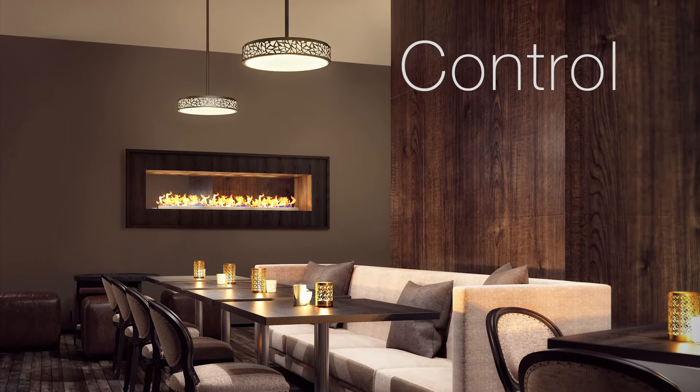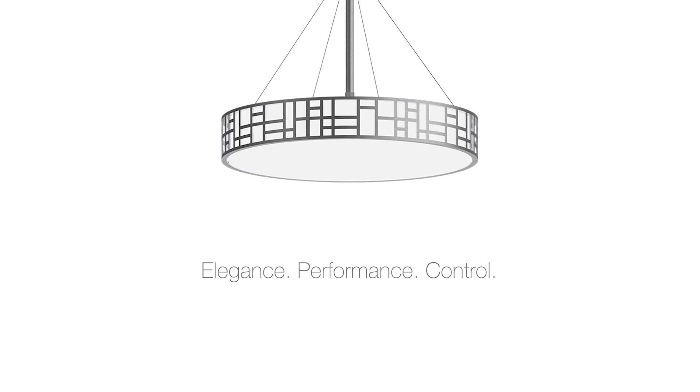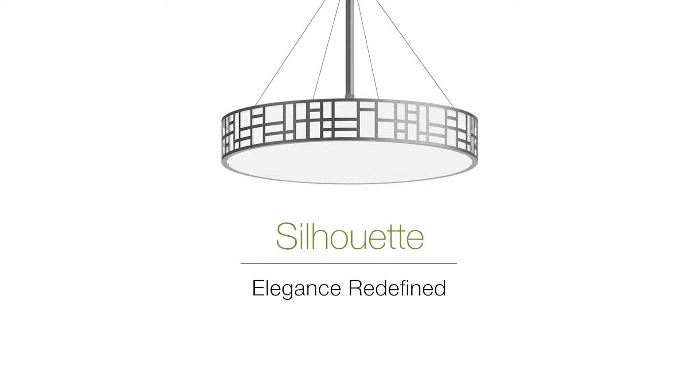And with the touch of a button, adjust the direct and indirect illumination. Elegance, performance, control. Silhouette. Elegance redefined.